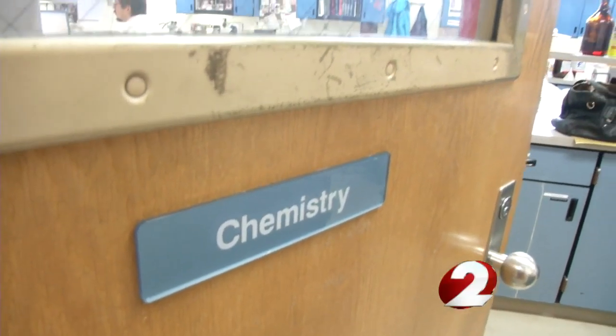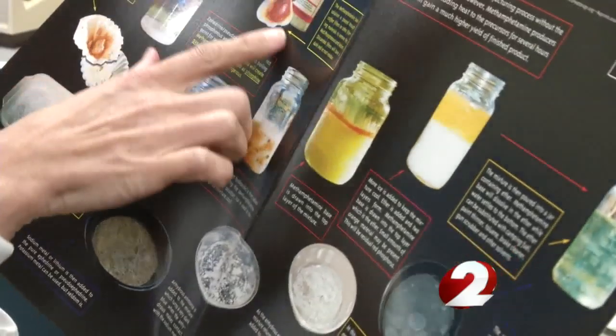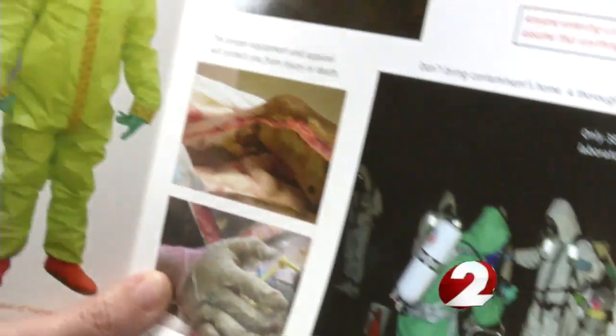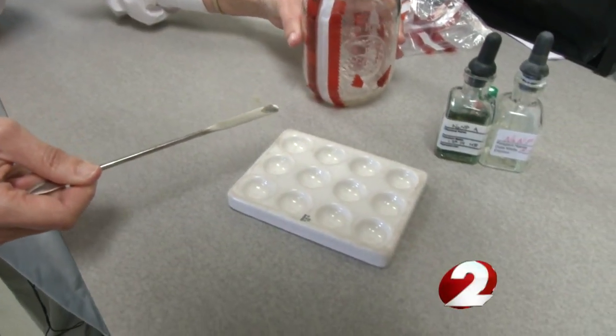Brooke Ehlers is a chemist with the Miami Valley Regional Crime Lab in Dayton. She says meth labs are easy to set up using common household products: camp fuel, acetone, paint thinner, liquid plumber, red level dye. Easy to set up, tough to clean up. The products, when combined, are addictive and have staying power. Household cleaning agents just don't do the job.